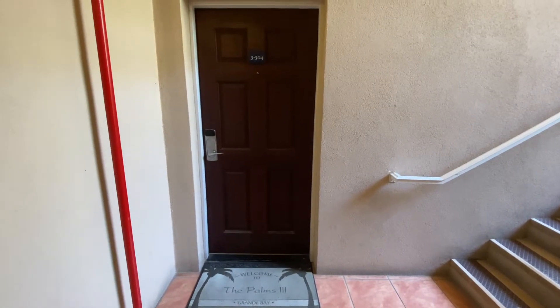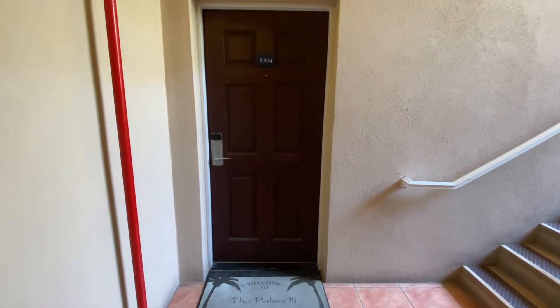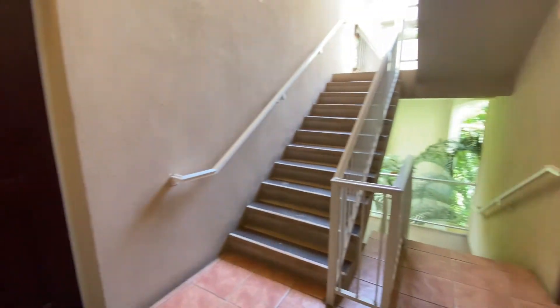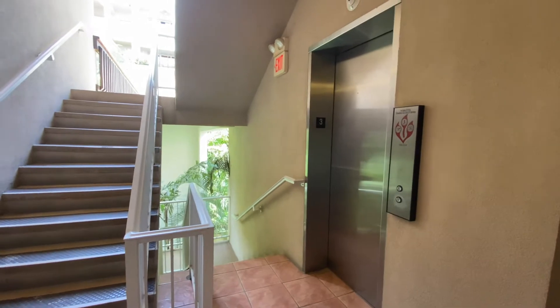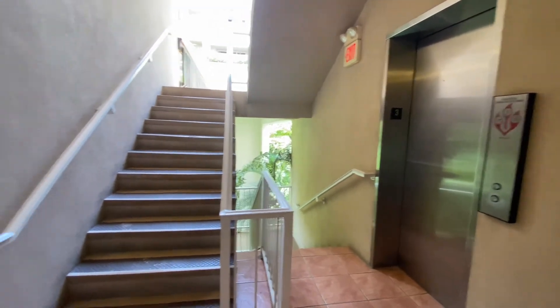Here we are at the Palms 3, the three-bedroom unit at Grand Bay Resort. This is the stairwell entry, but they also have direct access to the elevator. There are only two other units on this floor in this building.